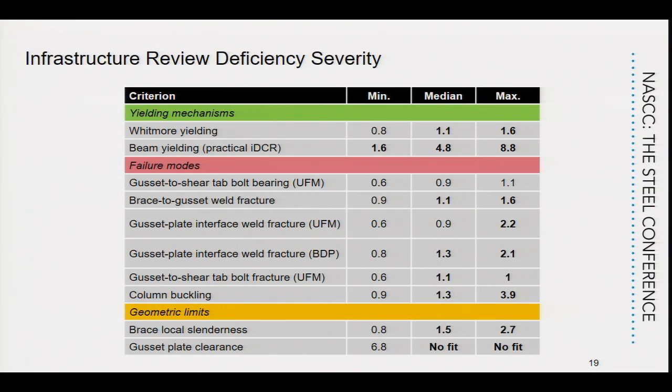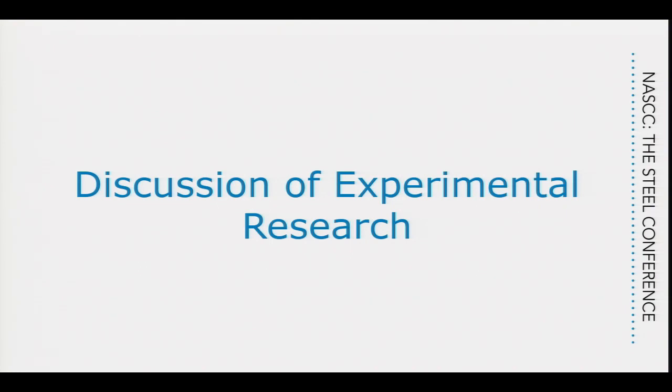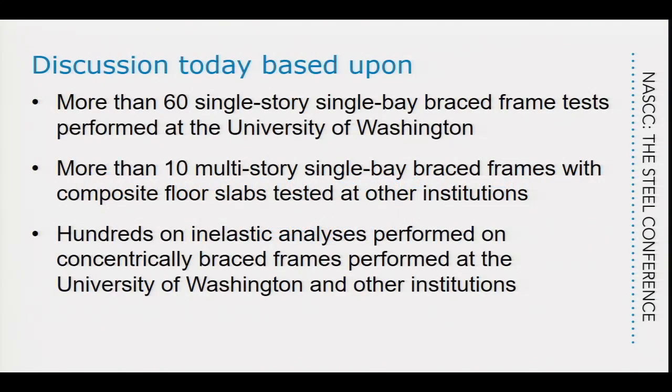We've taken these deficiencies and evaluated them through an experimental program to determine which are severely problematic and which may not be so bad. We've tested more than 60 single-story, single-bay brace frames and more than 10 multi-story, single-bay brace frames, usually with composite slabs. Most of these tests were done in Taiwan with Professor Casey Tsai. We've also done hundreds — actually probably thousands — of nonlinear analyses of these brace frames in support of this work.